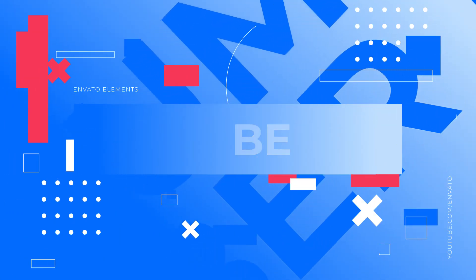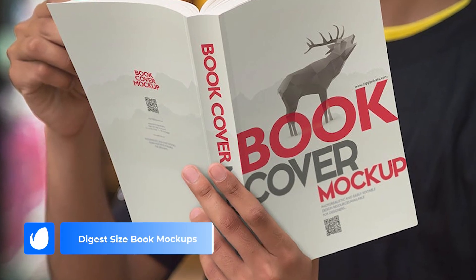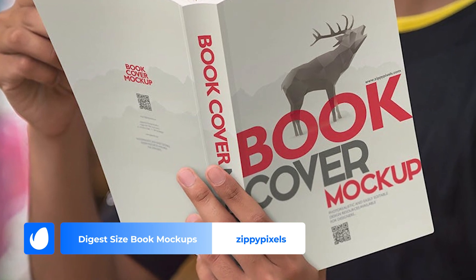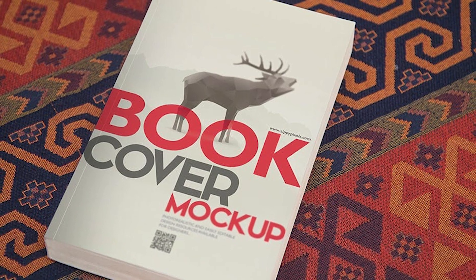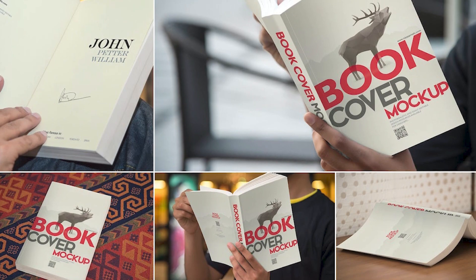Number 1 – Digest Size Book Mockups by ZippyPixels. The number 1 spot in our list is a mockup set that screams realism. It provides 6 different options ranging from a vibrant carpet background to a hands-on view, bringing all your designs to life.